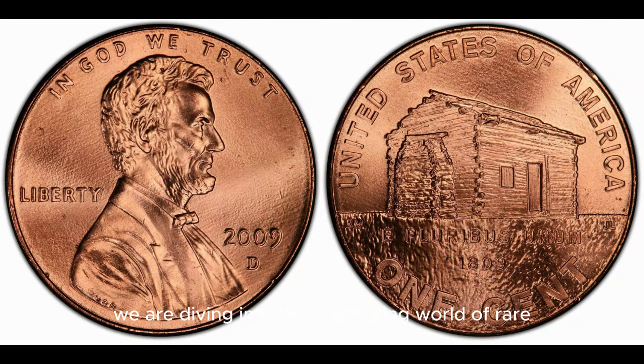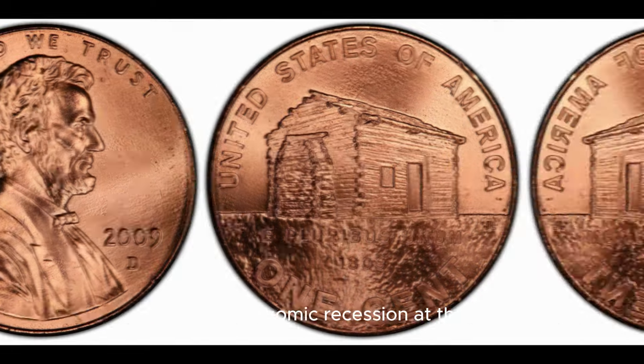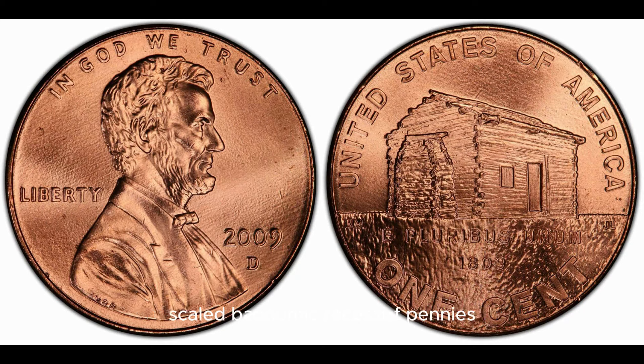We are diving into the fascinating world of rare coins by discussing the 2009-D Mint Mark Lincoln penny. This particular penny has been circulating for over a decade, but it could be worth a pretty penny itself. The D Mint Mark indicates that this penny was minted at the Denver Mint in Colorado. In 2009, due to the economic recession, the United States Mint scaled back production of pennies, resulting in fewer coins being minted overall. This means that the 2009-D Lincoln penny is relatively scarce compared to other pennies from the same time period.